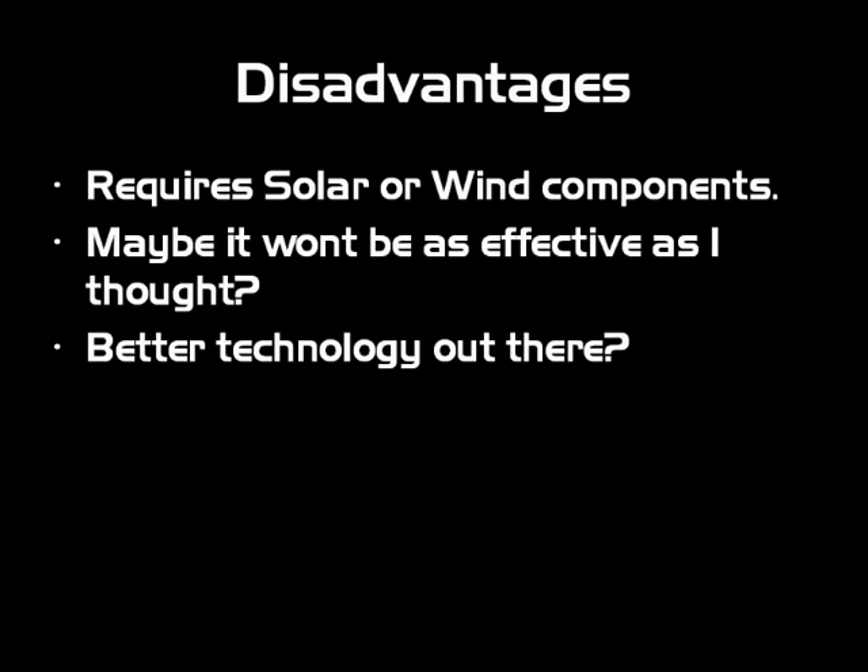Some disadvantages: it requires solar and wind components, which are not cheap by any means at this day and age — hopefully prices will go down and make something like this financially viable. Maybe it won't be as effective as I thought — on paper some of it looks pretty good, but I might be missing something. And finally, there's always better technology coming out — this could be obsolete tomorrow, or already be obsolete.